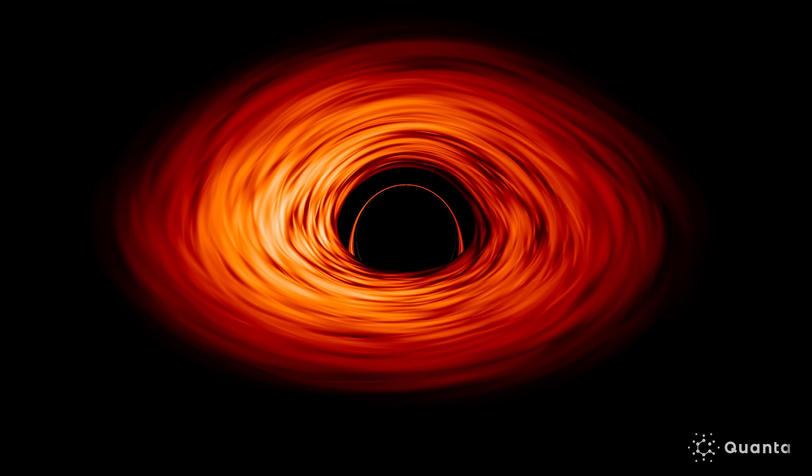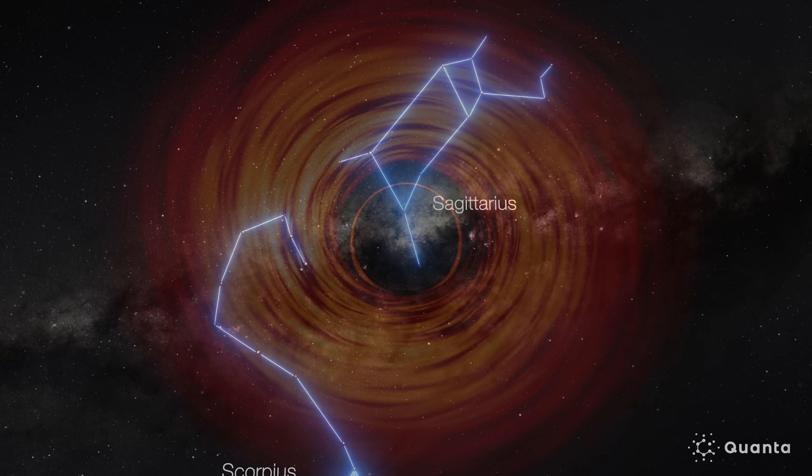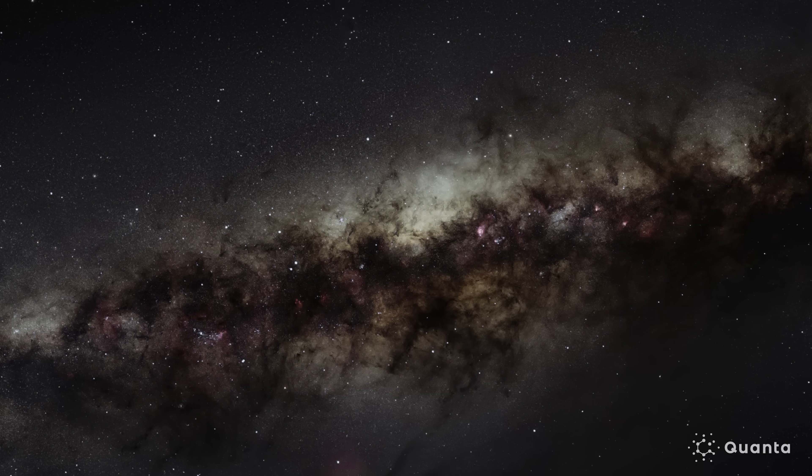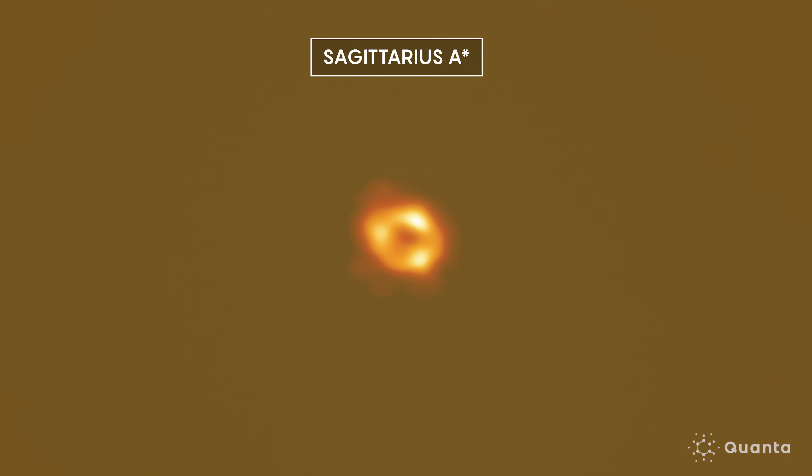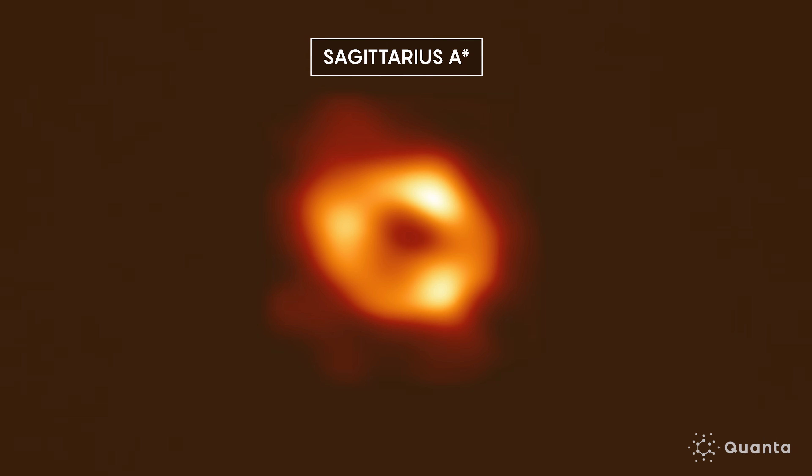How do supermassive black holes exist? Our Milky Way galaxy looks the way that it does in part because it's driven by what's happening at the black hole at the very center. But how this process actually works — how matter flowing into the black hole, growing the black hole, releases all of this energy and affects the galaxy at large — is still an open puzzle, and that's what we're trying to figure out.